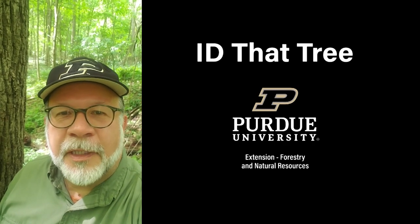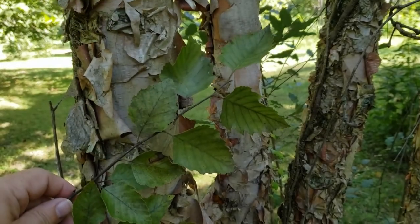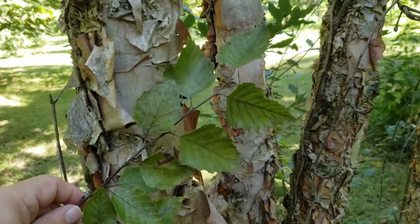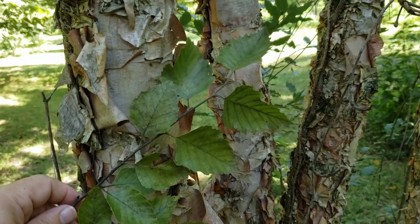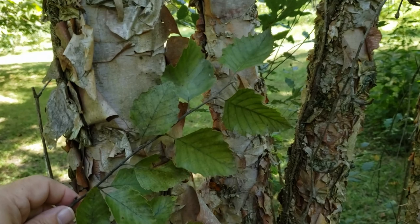This is Lenny Farley, Purdue University Extension Forester. Now let's ID that tree. In this edition of ID That Tree we're going to introduce you to a native birch found in a variety of locations in Indiana, and probably our most common birch in the state, and that is river birch.